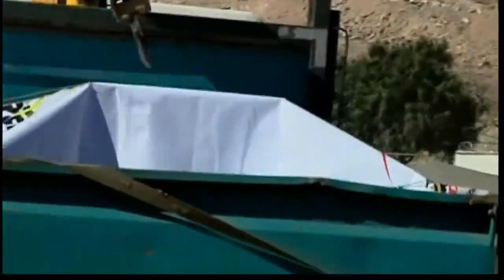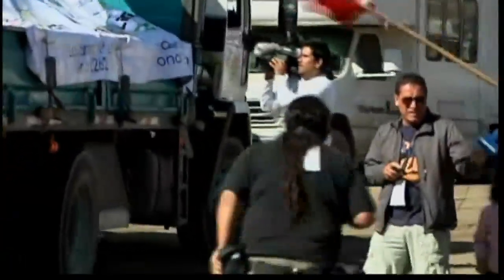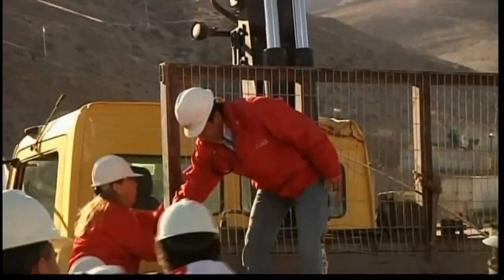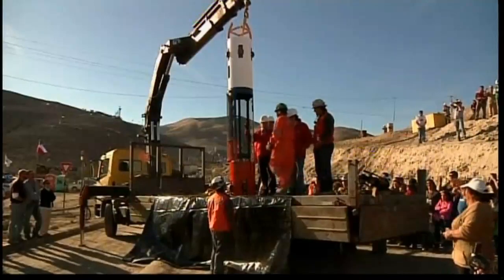A cage specially built to help rescue 33 men trapped underground in a mine in Chile has arrived at the mine head, to the delight of relatives who are camped out there. The steel capsule will be used to pull the men out one by one once a rescue shaft has been drilled. It's expected to take up to half an hour to pull each miner up from their shelter at a depth of 700 meters.